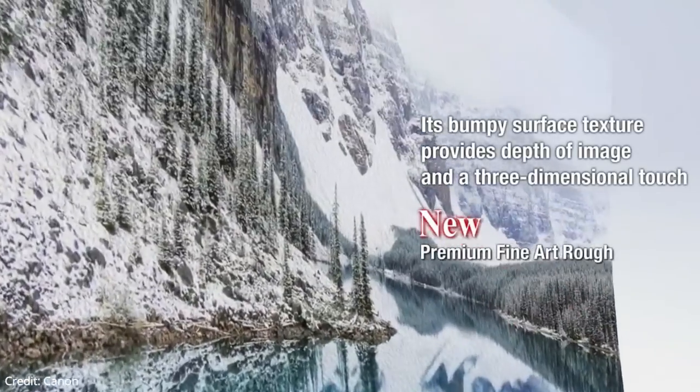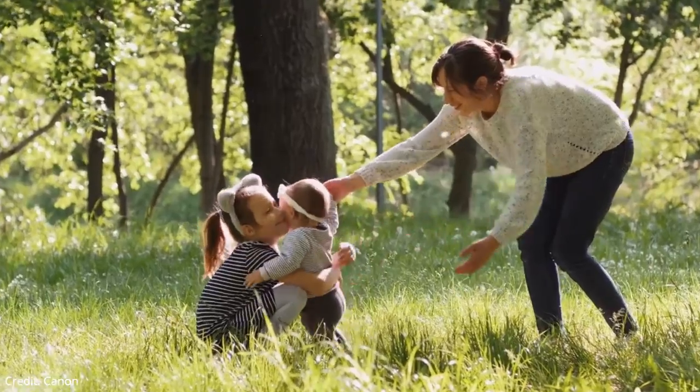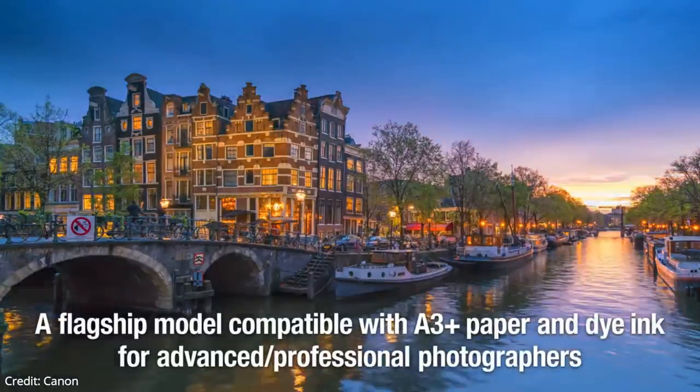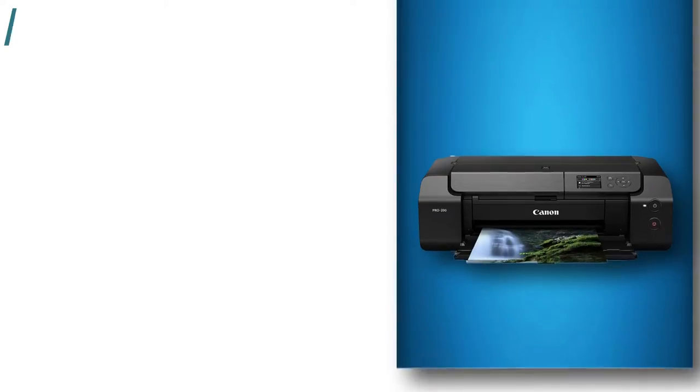The Pro 200's fine print head technology makes prints of your photos and artwork that are sharp and full of bright colors. Like the Pro 100, the Pro 200 uses 8 cartridges: cyan, magenta, yellow, black, photo cyan, photo magenta, light gray, and gray.